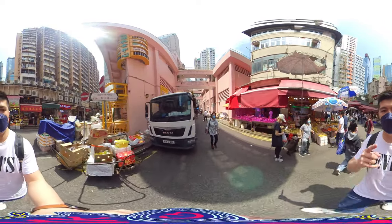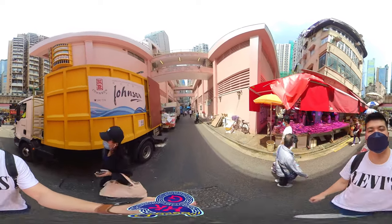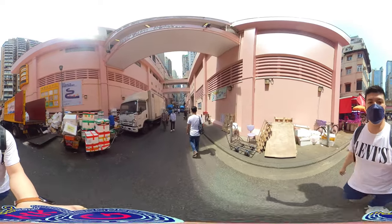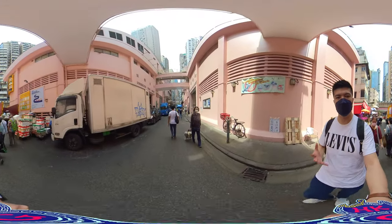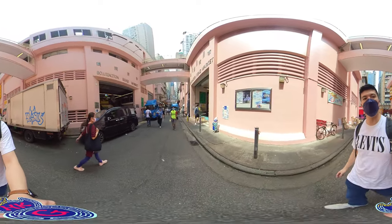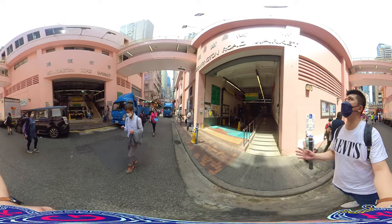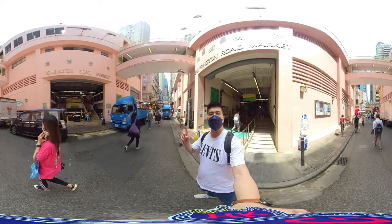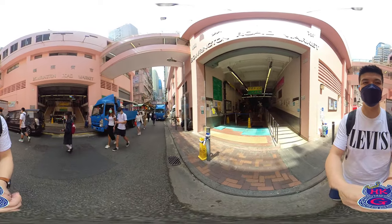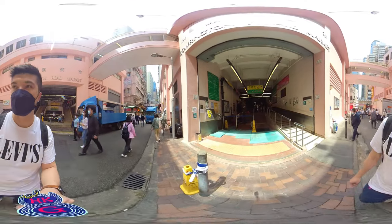In front of me there is another building — it's the Bowrington Road Food Centre, and it's also a market. The biggest street market or wet market is where people used to sell food in the old times. The Hong Kong British government tried to control and regulate things better, so they built this kind of indoor market. But Hong Kong people are used to the outdoor markets, so that's why they're still more popular and this indoor market is less popular — but why not check it out?